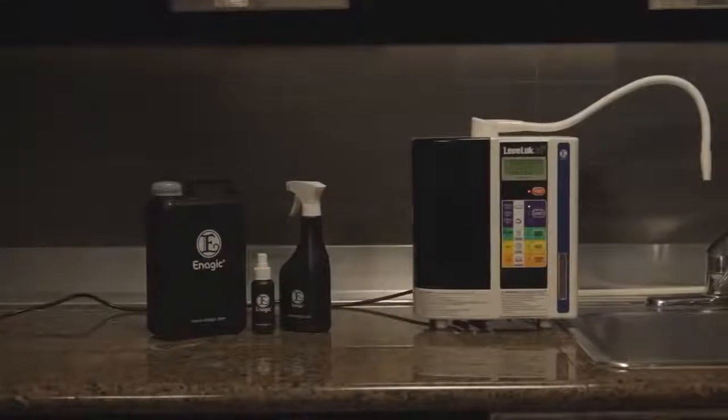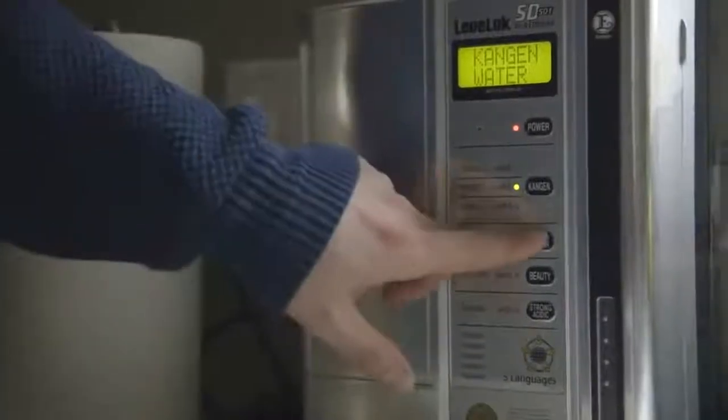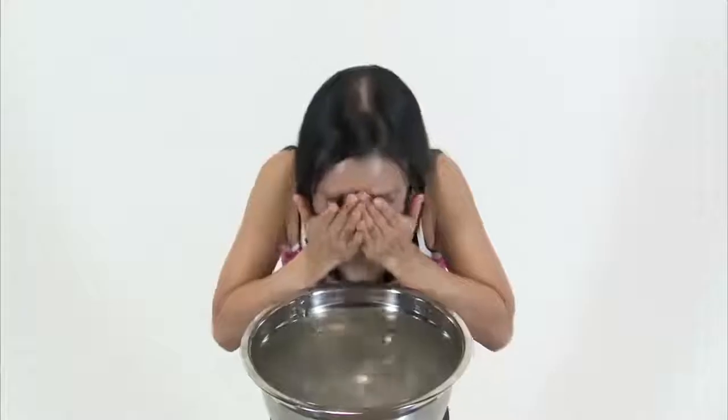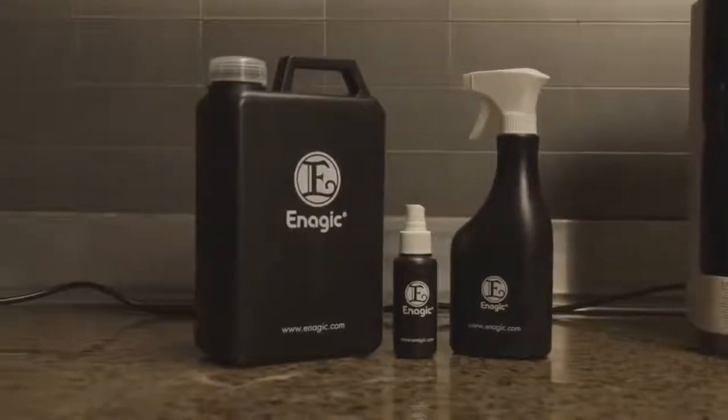That's not all this device can do. Your SD501 has other machine settings that make special waters to help you go green and chemical free in your home. The clean water setting has a neutral pH of 7 — it's great for cooking and baby formula. The beauty water setting makes water with a pH of 6; it acts as a toner, balancing the pH of your skin for a soft, beautiful appearance. The strong acidic water has a pH of 2.5; it acts as a disinfectant and can replace all of your harmful household cleaners. It's also safe to use topically to replace hand sanitizer, mouthwash, and even teeth whitener.